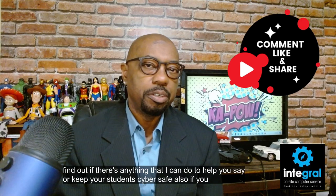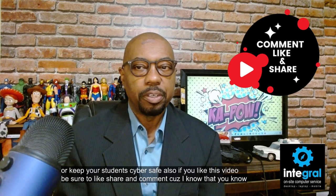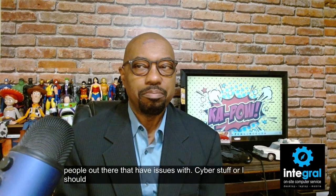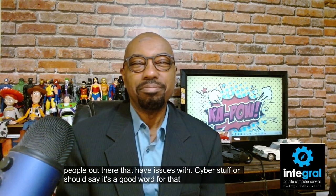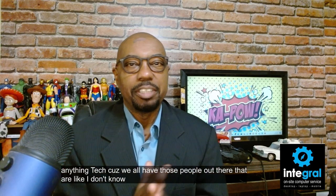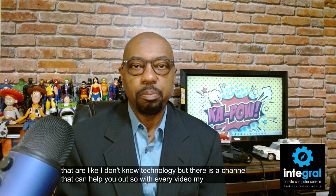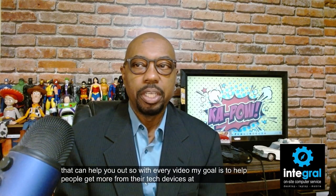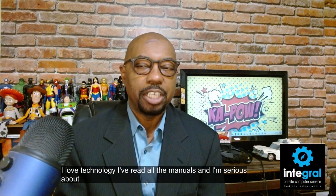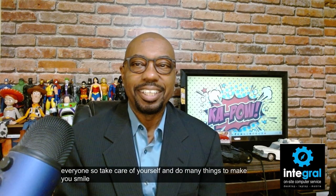If you like this video, be sure to like, share, and comment, because there are people out there who have issues with tech. With every video, my goal is to help people get more from their tech devices at home and at work. I love technology, I've read all the manuals, and I'm serious about making technology fun, safe, and easy to use for everyone. Take care of yourself, do many things to make you smile, and thanks for watching.